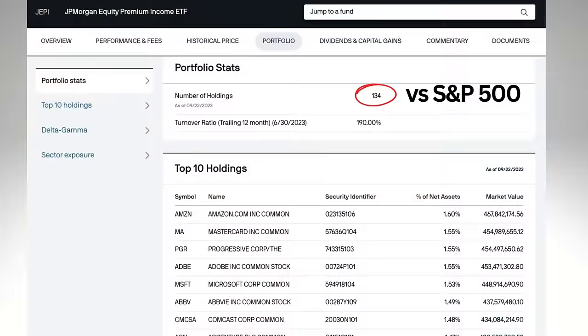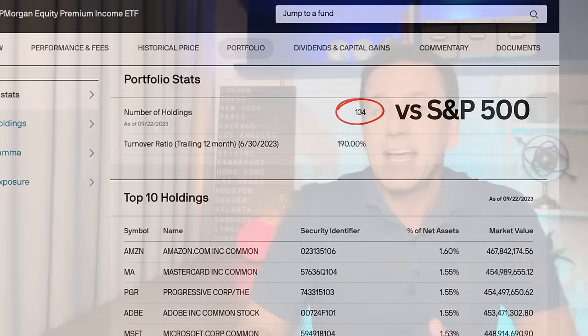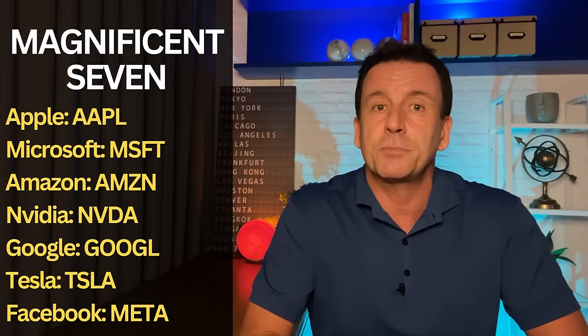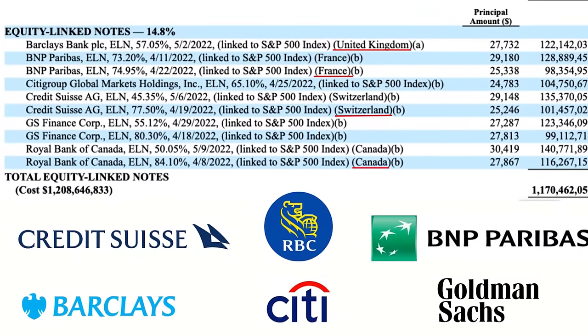Some people will compare SPYI to JEPI because they both hold stocks from the S&P 500, but they're actually fairly different. JEPI holds far fewer stocks and they're selected based on criteria that lead to lower volatility. Importantly, JEPI has far less exposure to the Magnificent 7 tech stocks. Also, JEPI's covered call income comes from equity-linked notes, which offer less visibility than the simple covered call strategy used by most covered call funds, including SPYI.